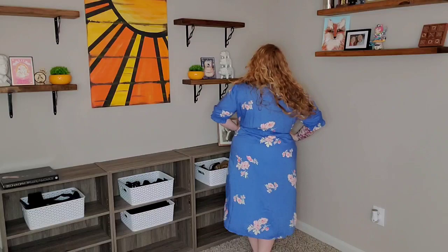Here is the full look. It hits right at the top of my calf — below the knee, but not quite a midi dress. This is just so pretty. I love the color, I love the fabric. I think this is absolutely a win. So here is the front and back.